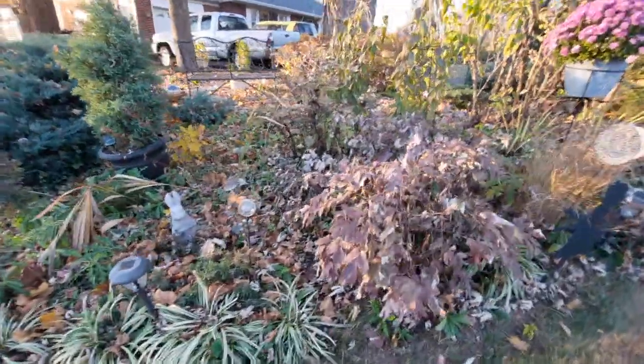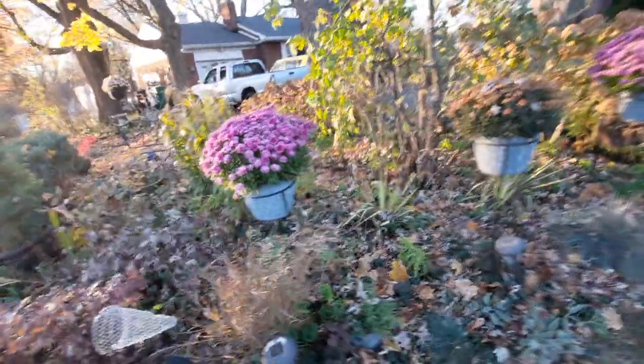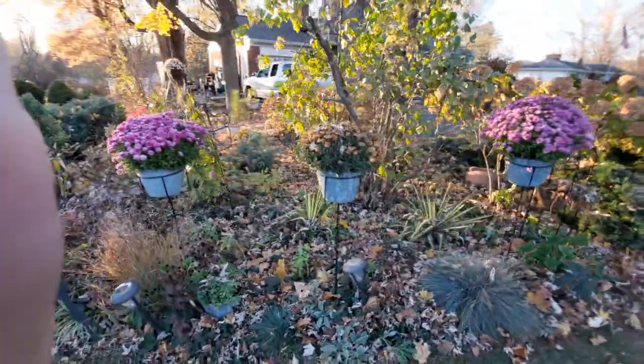We've got tree peonies, lilies, and more vertical planters with some mums.